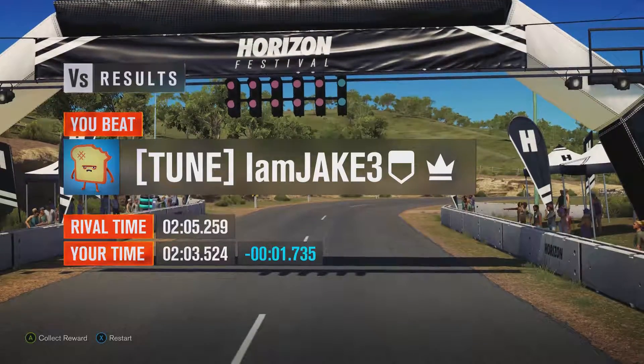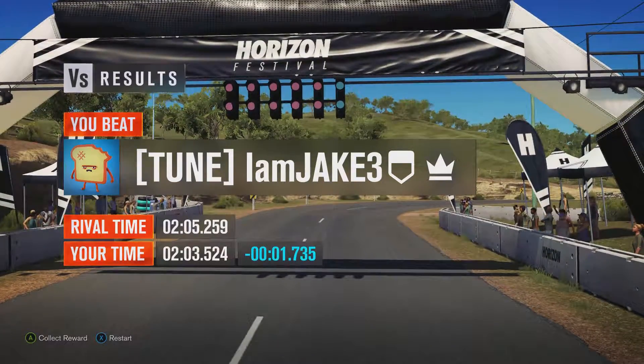Seriously impressed by that. Anyway, thanks for watching and I'll see you in the next one. Bye.